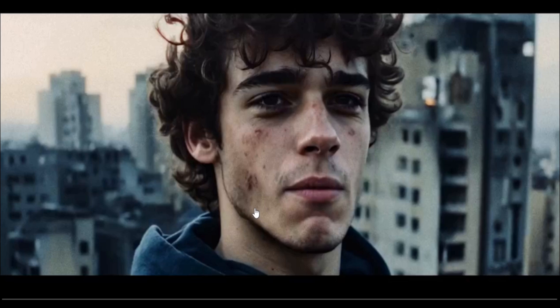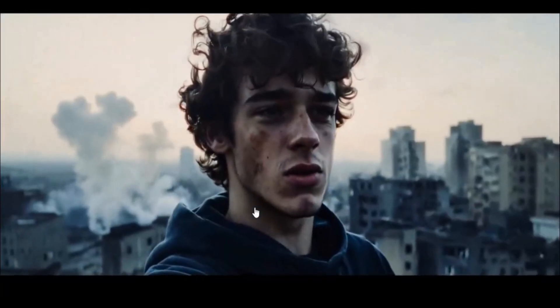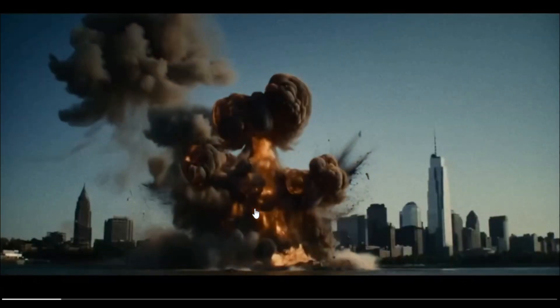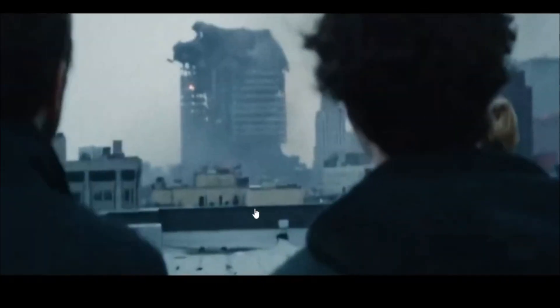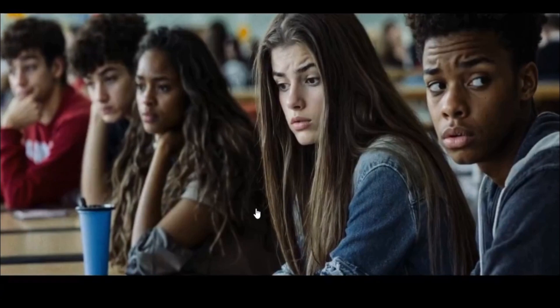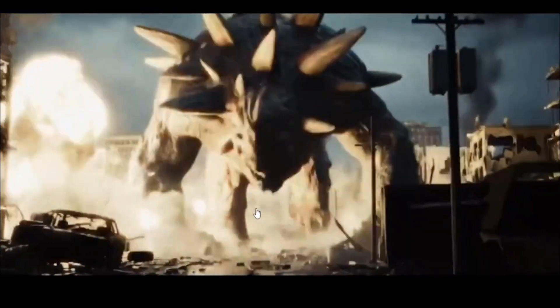A user made this trailer via Google's Veo 2, and some parts were made by Kling. This was all made directly from shots generated from Google's Veo 2 and Kling.